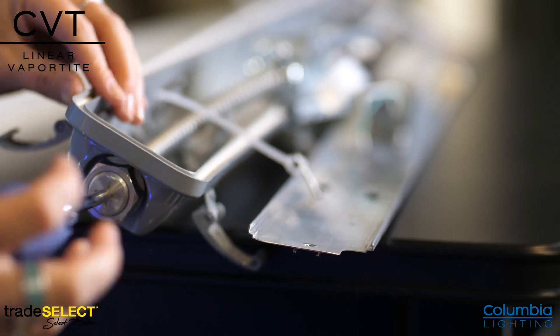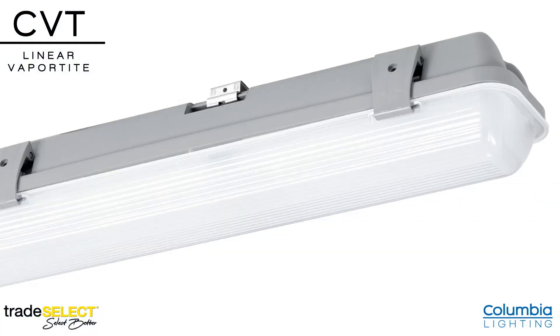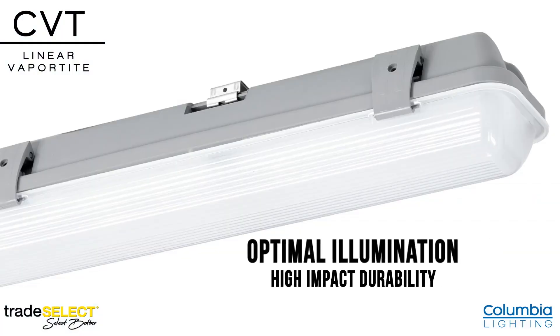The CVT is supplied with a wet location rated conduit hub for simple conduit entry. The ribbed frosted polycarbonate lens design provides optimal illumination and high-impact durability.